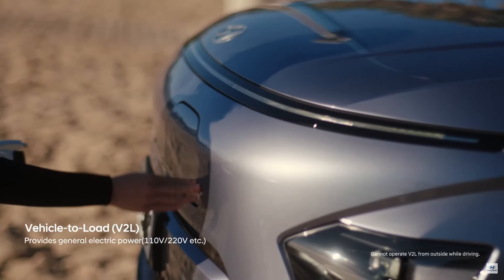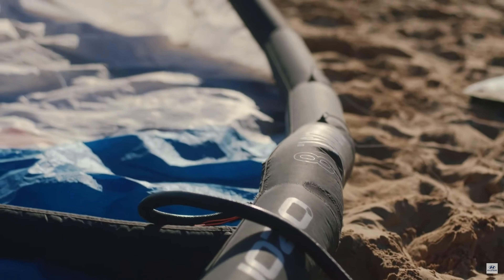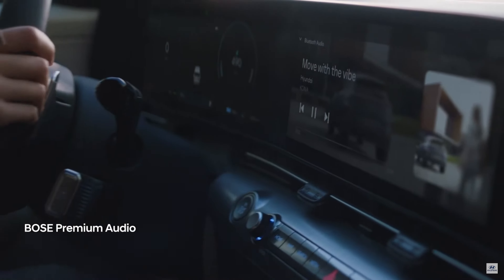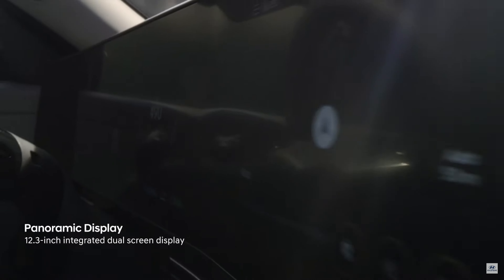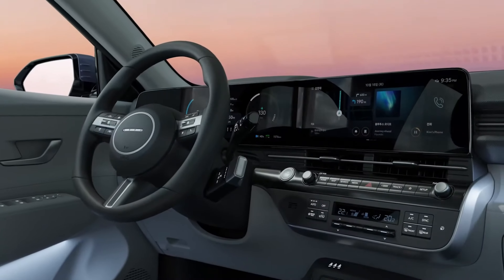Kona joins the Ioniq 5 and the EV6 in a very small club of cars that offers bi-directional charging ports for V2L, or vehicle-to-load capability. With 300 miles of range coupled to hot-hatch levels of power on the long-range model and a cockpit-style layout with dual panoramic displays, Hyundai's promising the new Kona will live up to its multiplayer tagline, at least in terms of driving experience.